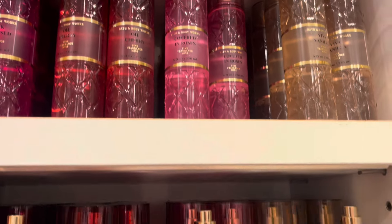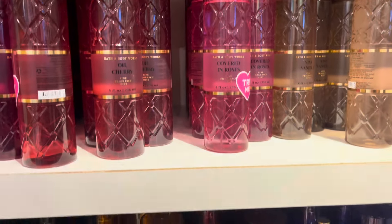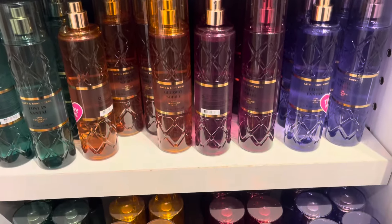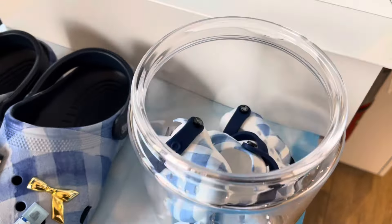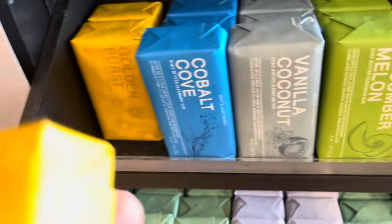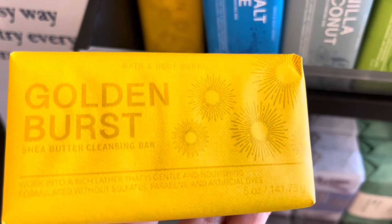I found plenty of the luxury fine fragrance mists, and that was kind of cool because I've never seen them like that at any store — when they came out, I was in Europe. Taking a look at some Crocs — I found a few of the Croc pocket back holders.